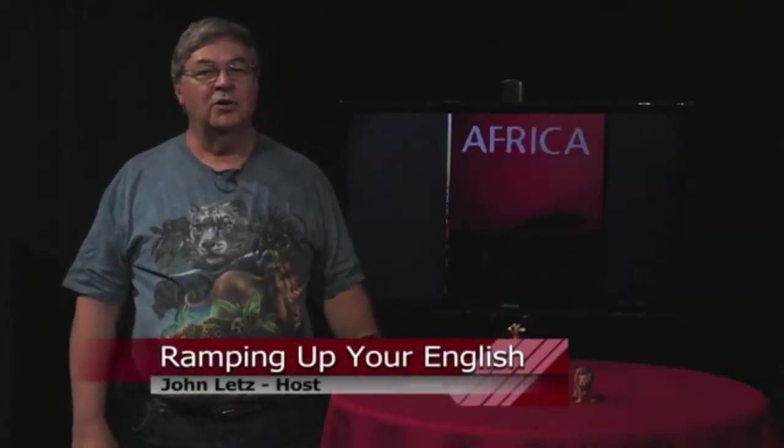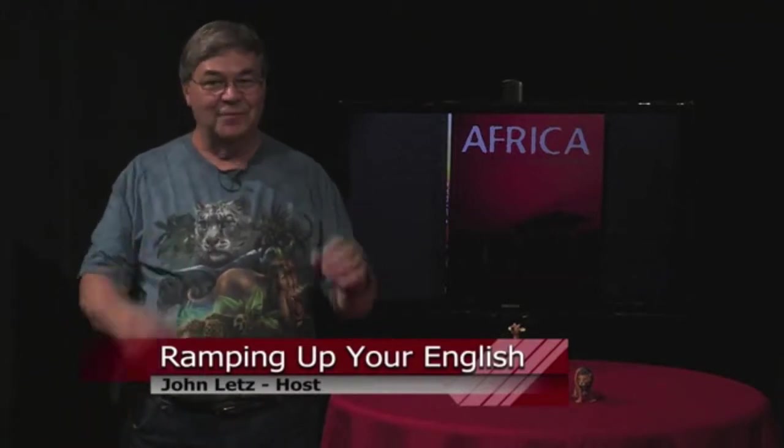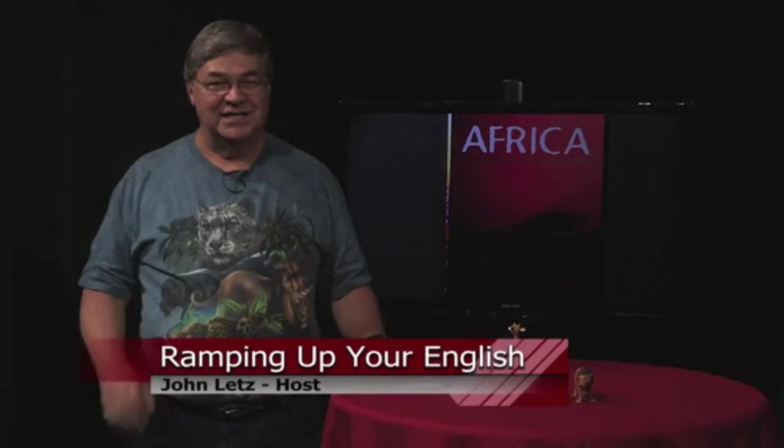You're watching Ramping Up Your English on RVTV Voices. Our current unit is animals, and today's episode is about animals of Africa. This is segment two of episode 56.